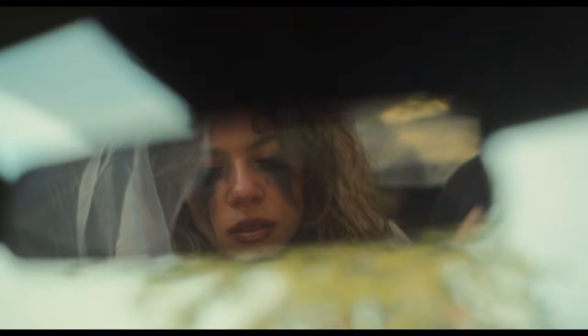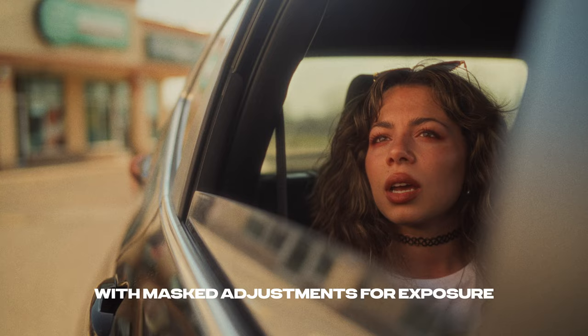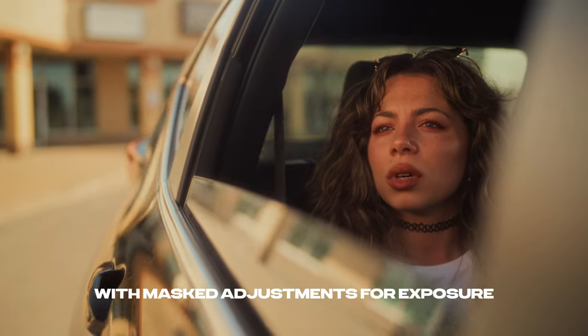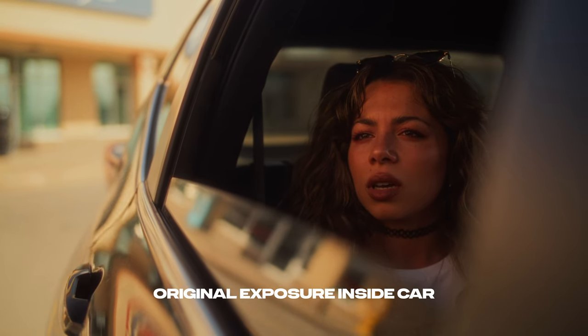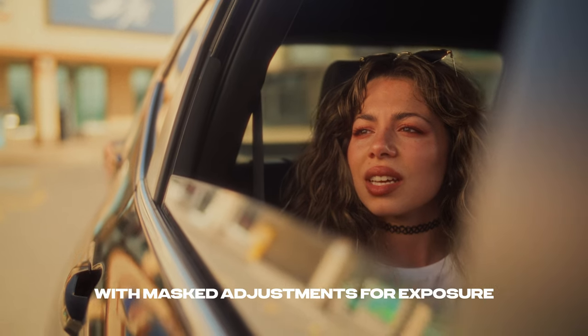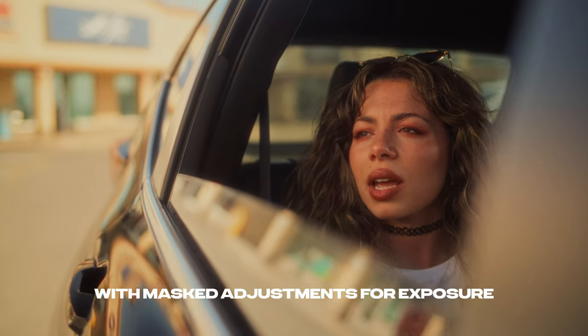For the lighting, I had two different setups — one for daytime and one for nighttime. For the daytime shots I went with straight-up 100% natural light. In hindsight, I could have added a little fill inside the car to brighten the interior, since in the edit some exterior parts of the scene were a little too bright relative to the interior. I had to mask off and adjust the exposure for Francesca in the car, but since the FX3 has such a great sensor, I didn't run into any real issues doing this.